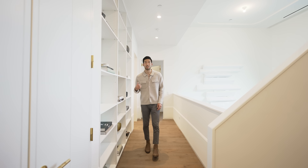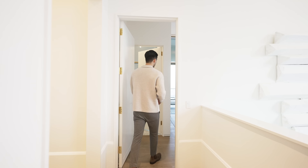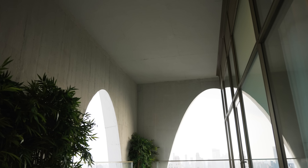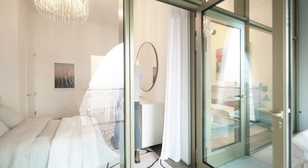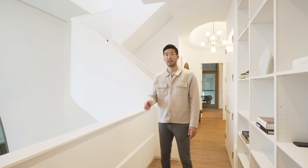Heading over to the east wing of the apartment is where we have the three guest bedrooms. Take a moment to appreciate Third Avenue — you can see it going all the way down, along with another angle of the windows. Two of the bedrooms have their own ensuite baths, and the cool part is they all share a terrace. You can hang out there and pop back into any of these bedrooms.